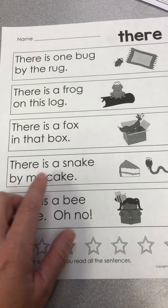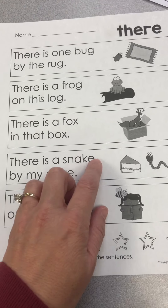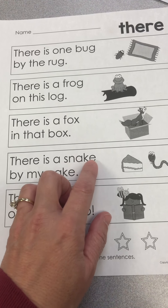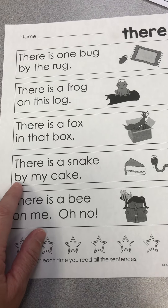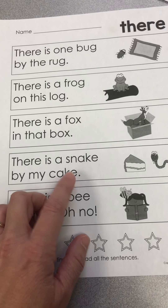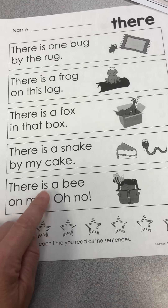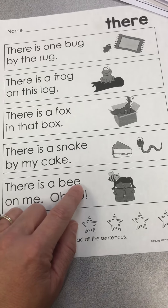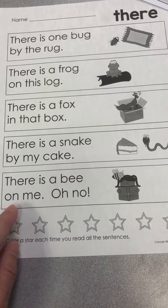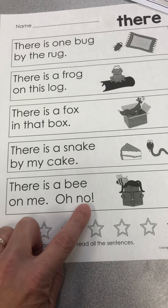There is a snake — that E is making the A say A — snake, by my — that E is making the A say A — cake. Snake, cake! There is a bee on me. Oh no, whoa!